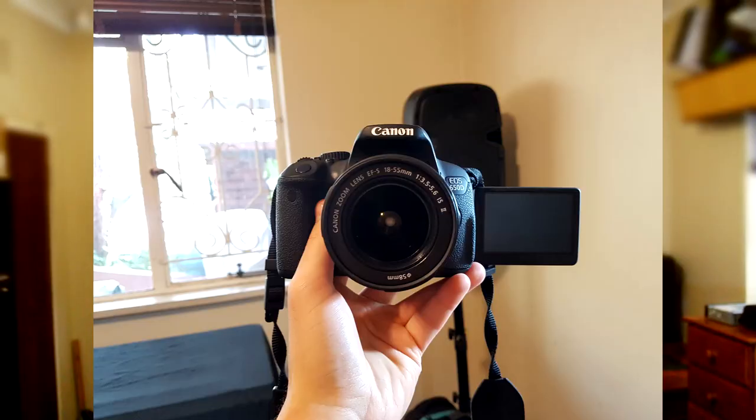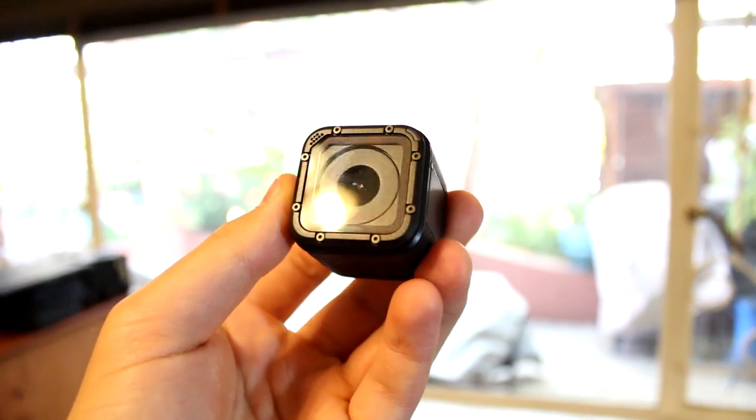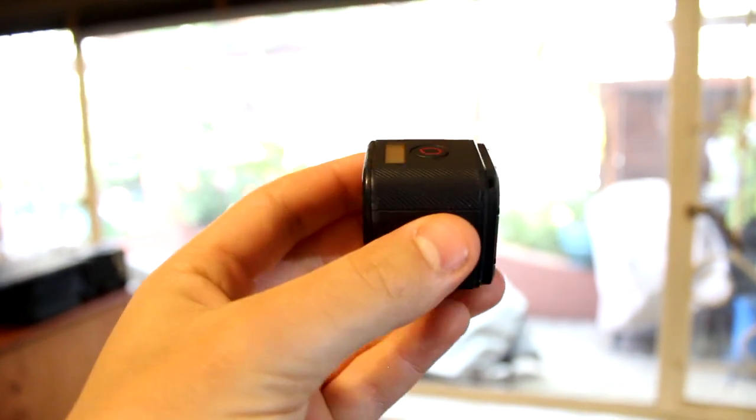Which camera is going to be the best for YouTube — the GoPro, your phone, or the DSLR? My number one tip is that it's not the hardware that is going to make you successful on this platform. Every camera sacrifices something, whether it be the weight or the quality — every camera has advantages and disadvantages. The GoPro is easily my number one pick if you are a beginner because it's so incredibly user-friendly and compact — you just press the big red button and off you go.